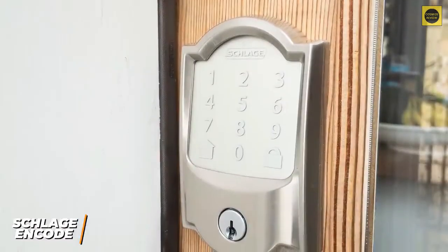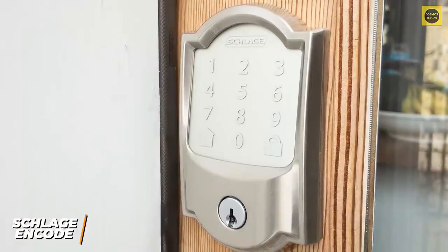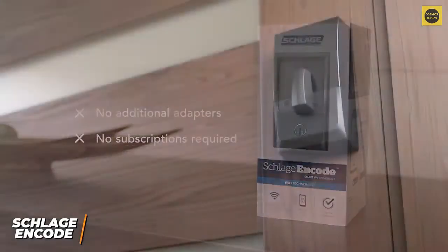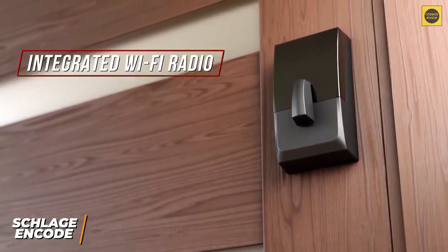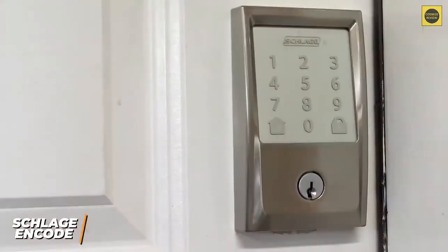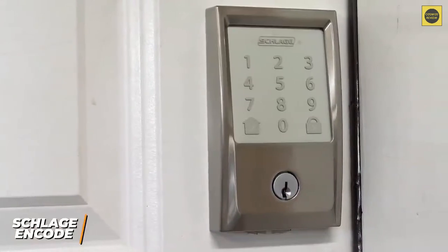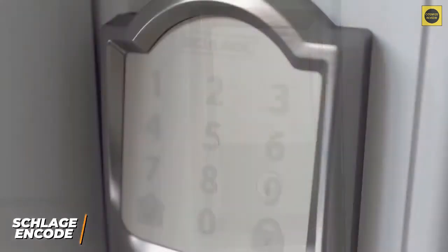It has a sleek, modern look that comes in two designs, and while the Century variant is somewhat bulky, both styles come in multiple colors to complement your door. It has a relatively intuitive installation process that entirely replaces your previous lock, so you can't use old keys or components, but it has an integrated Wi-Fi radio that can directly connect to your home network. It features a fingerprint-resistant 12-button touch screen keypad with a convenient one-touch locking function, a bright display for improved visibility, and a weatherproof build.